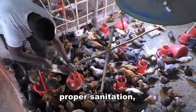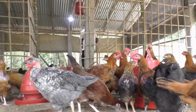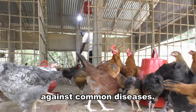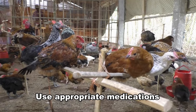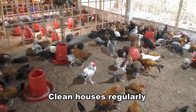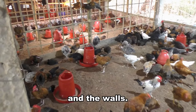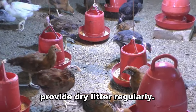Farmers should practice proper sanitation, use clean water and feed, and isolate sick birds. Vaccinate your chickens against common diseases. Use appropriate medications to treat sick chickens. Clean houses regularly and apply lime wash on the floor and the walls. If necessary, provide dry litter regularly.